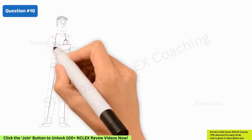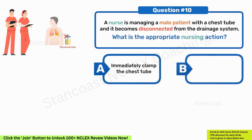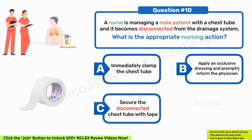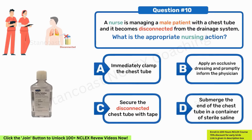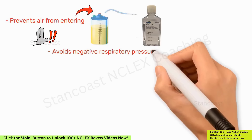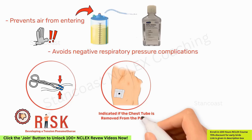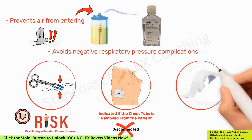A nurse is managing a male patient with a chest tube, and it becomes disconnected from the drainage system. What is the appropriate nursing action? A. Immediately clamp the chest tube. B. Apply an occlusive dressing and promptly inform the physician. C. Secure the disconnected chest tube with tape. D. Submerge the end of the chest tube in a container of sterile saline. The right answer is option D — placing the end of the chest tube in sterile saline prevents air from entering and avoids negative respiratory pressure complications. Clamping the chest tube risks tension pneumothorax. Applying an occlusive dressing is indicated if the tube is removed from the patient, not merely disconnected. Securing with tape is preventative, not the correct immediate action.